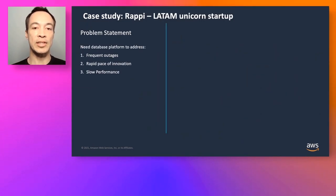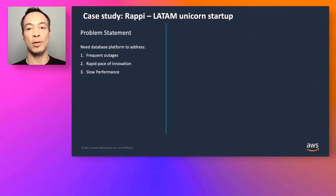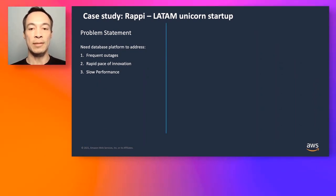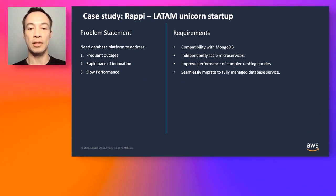Rappi is a current DocumentDB customer — a startup very similar to DoorDash that handles restaurant orders, grocery delivery, and clothing delivery. Their business problem was an explosion of growth and outages in their prior environment. They had built a monolithic application and needed a more flexible, microservices-driven approach. They were seeing slow performance, with queries taking up to a second or more to complete. They wanted a service compatible with MongoDB, the ability to independently scale their microservices, and most importantly, to get out of the infrastructure management business and eliminate undifferentiated heavy lifting.